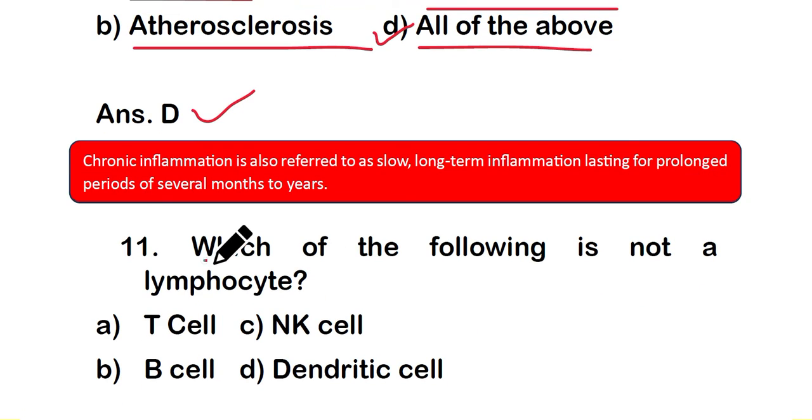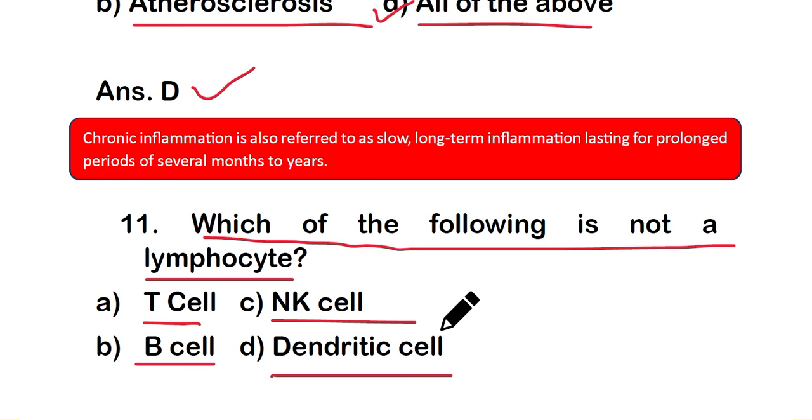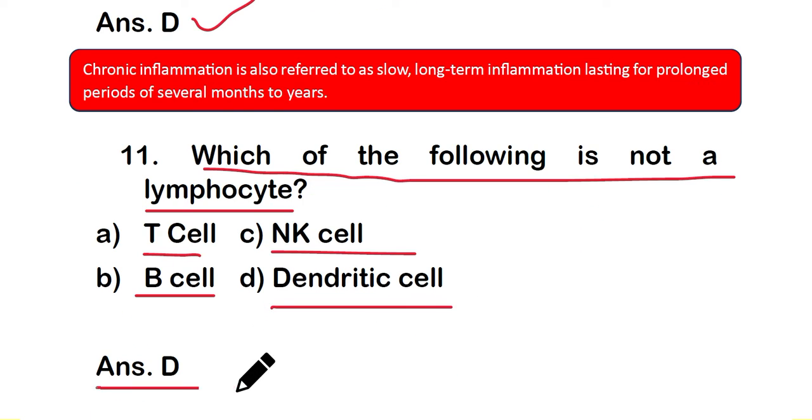Question number 11: which of the following is not a lymphocyte? Option A: T cell, option B: B cell, option C: NK cells, option D: dendritic cell. The right answer is option D — dendritic cells are not lymphocytes. Lymphocytes are white blood cells involved in immunity, and they include T cells, B cells, and NK cells.